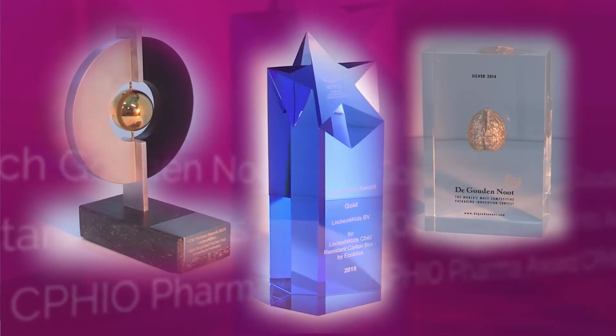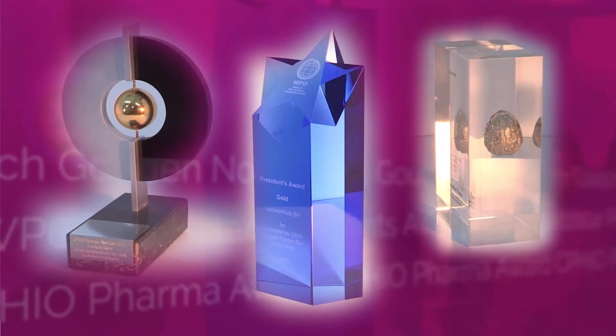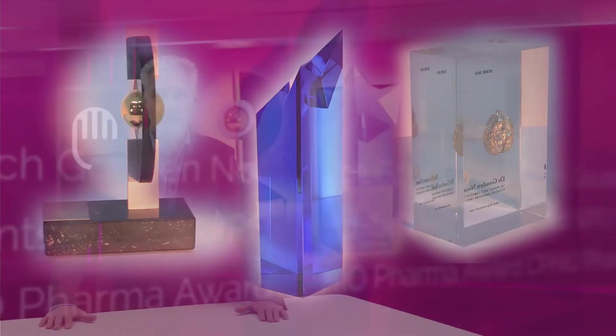The industry received the packaging very well, and in no time Lock4Kids got recognition by winning very ambitious awards, such as the CPHI Pharma Award, Silver in the Dutch Gouden Note, and the WPO World Star President's Award.